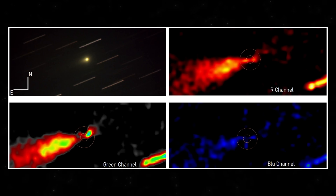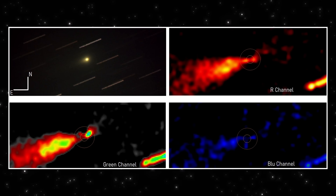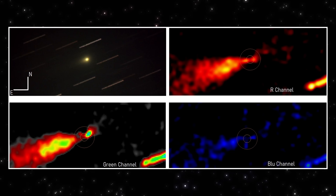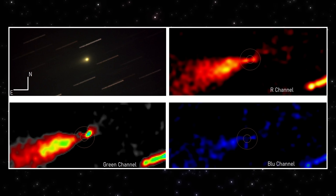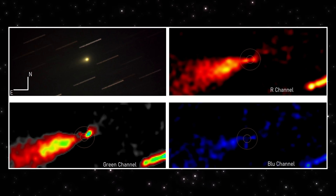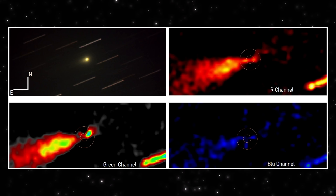Switch to the green channel. Different wavelength band, different noise profile, yet the same feature reappears — same origin point, same direction. The intensity changes, as expected, but the geometry stays locked. That's critical.